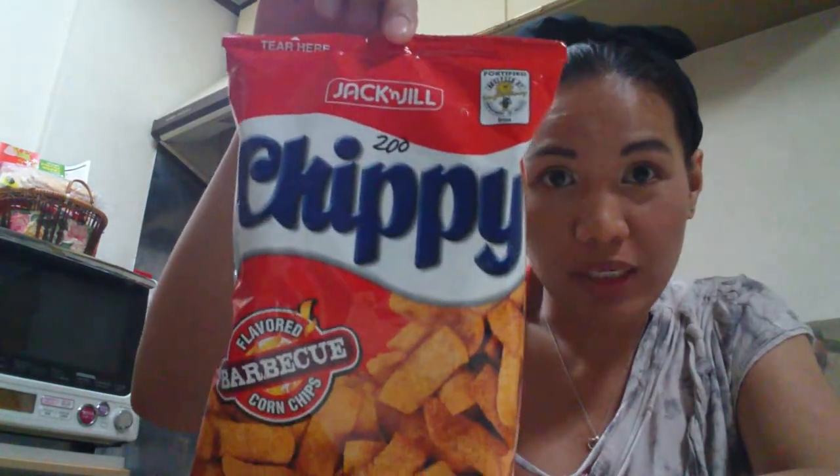We went to the local Filipino store and Jay got his favorite chippy — Jack and Jill Chippy in barbecue. The fun part: I found these Saba bananas — S-A-B-A. They're not your typical table bananas. You slice them, cook them with brown sugar, and it's a dessert. You can also wrap them in spring roll wrappers with jackfruit or dried mango and brown sugar, fry it, and that's called Turon — a Filipino dessert. I'm going to make Minatamis na Saging and add some tapioca I bought at the Filipino store in Akabane.